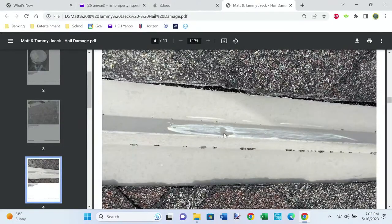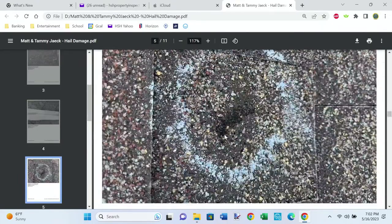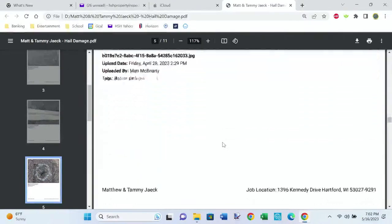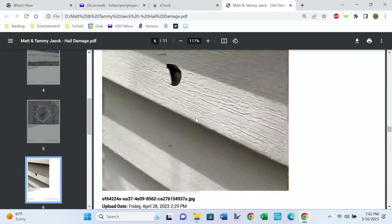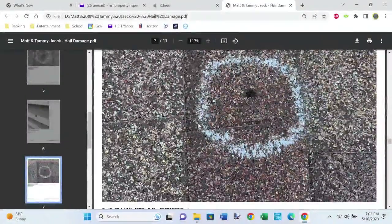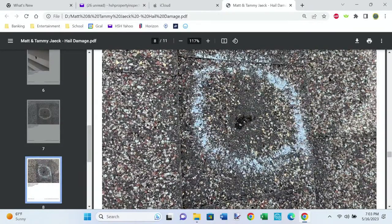They mark off a 10-foot by 10-foot square and circle the worst damaged spots on the roof. You can see a dent in the valley from a chunk of ice coming through. This is a really bad one — you can see where the chunk just came down and destroyed the shingle. It can hit siding and cause all kinds of dents and dings. These are all pictures from my roof.